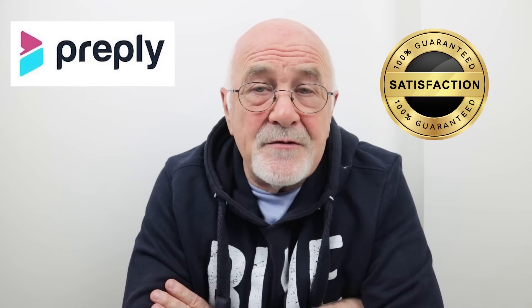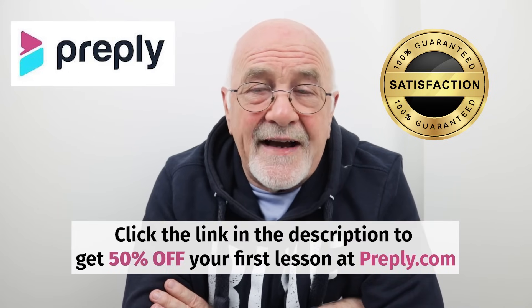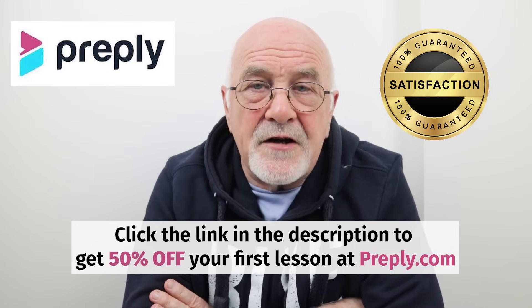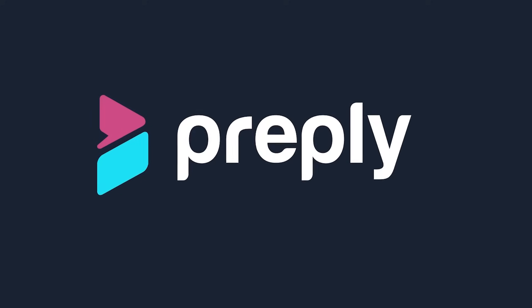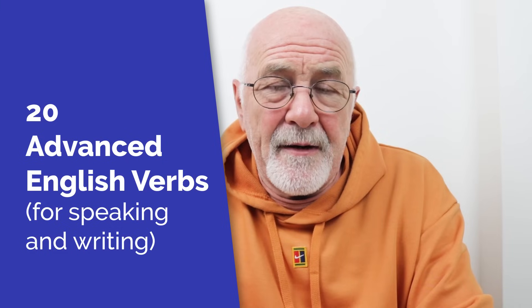Isn't it about time you tried Preply? Make sure you click on the link in the description below and get your 50% reduction for the first lesson you purchase with Preply.com. Thanks to Preply for sponsoring this lesson. In this advanced English lesson, we're looking at 20 advanced English verbs that will expand your vocabulary.